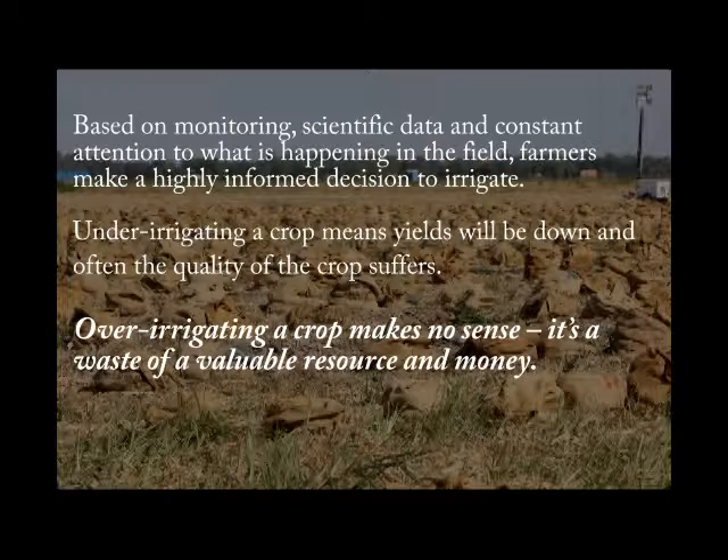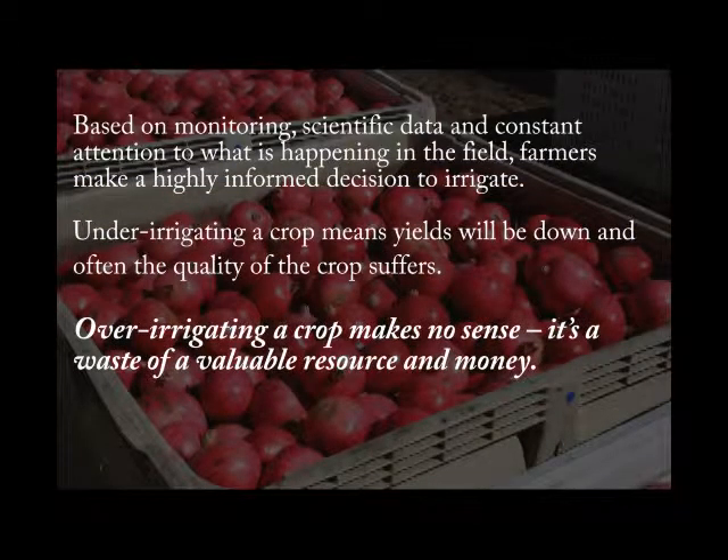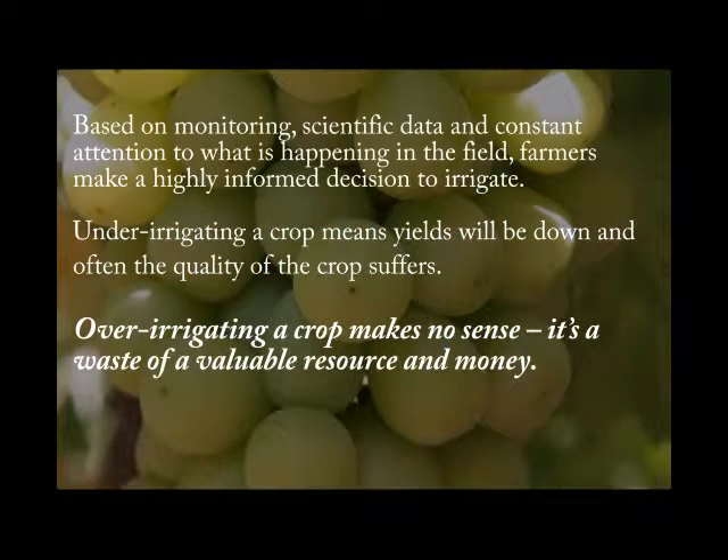Based on monitoring, scientific data, and constant attention to what is happening in the field, farmers make a highly informed decision to irrigate. Under-irrigating a crop means yields will be down and often the quality of the crop suffers. Over-irrigating a crop makes no sense — it's a waste of a valuable resource and money.